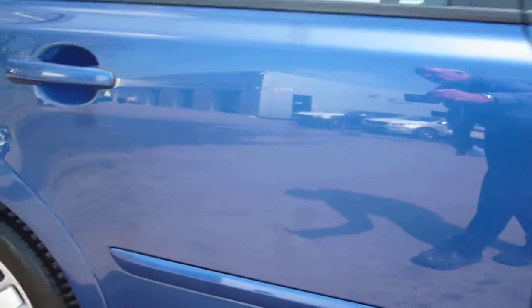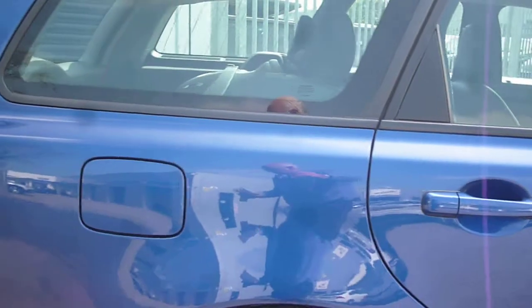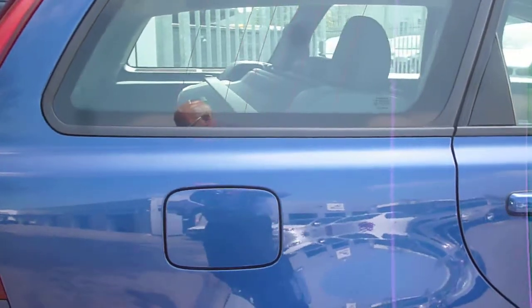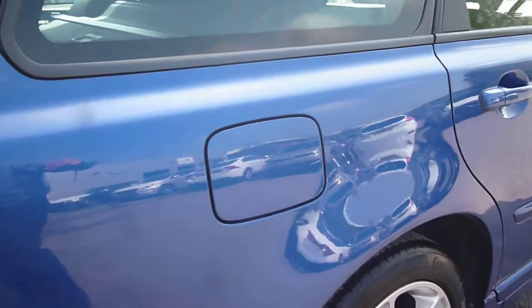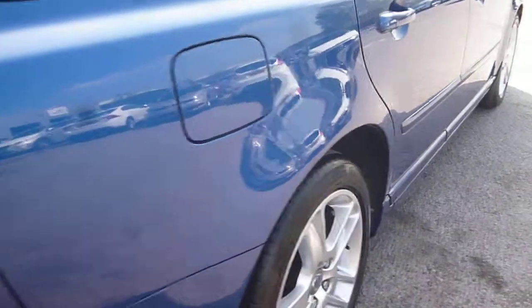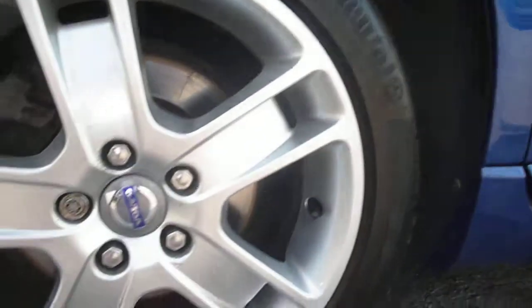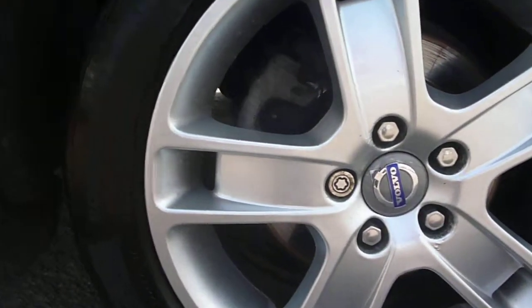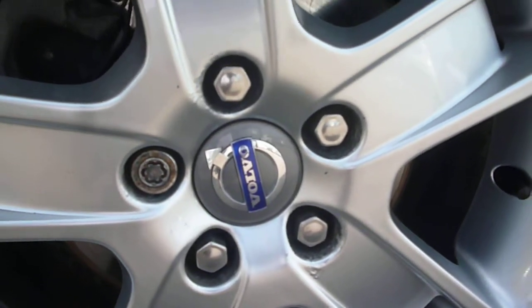The rear door is again in good order, as is the rear quarter. The offside rear wheel is also in good order, again with just a little bit of corrosion around the wheel nuts. We do have a light fine scratch on the arch just here.